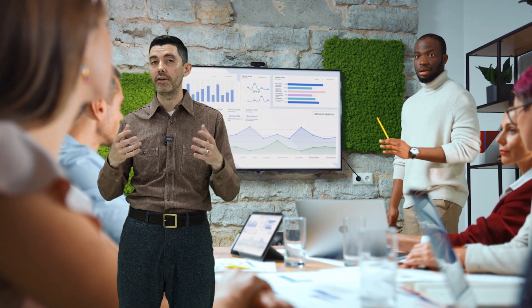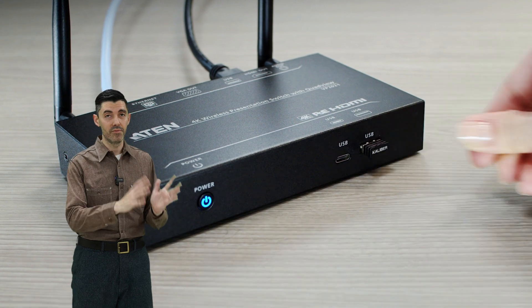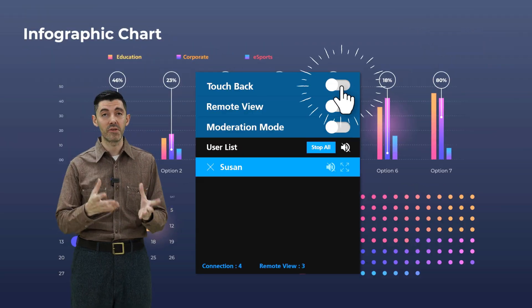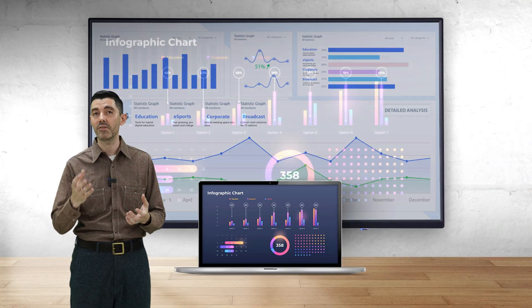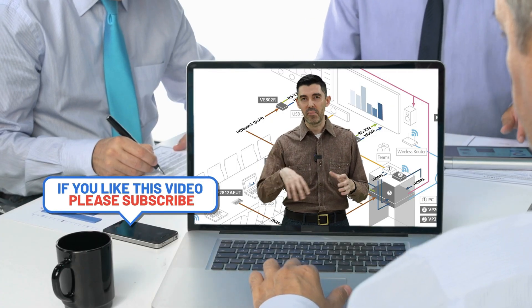The VP2021 also has multi-view, so you can share up to four presentations at once. Tired of moving from device to device in meetings? With USB touchback, you can control a remote laptop with a mouse or a touch screen — no more fumbling about with devices.